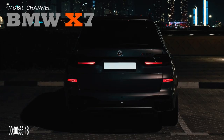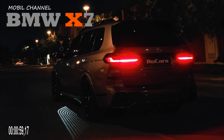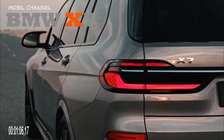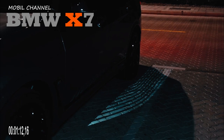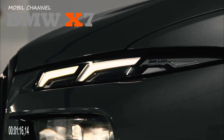BMW cars will soon launch a new variant of the Sport Utility Vehicle, the BMW X7 2023. It comes with two variants: xDrive40i and M60i. These two variants are priced at around 1.1 billion to 1.4 billion Indonesian rupias.